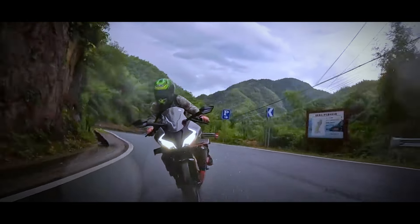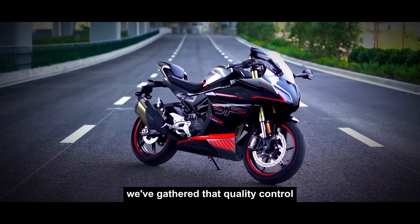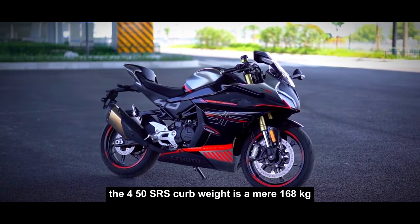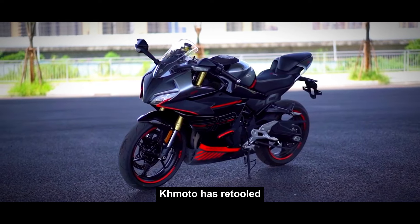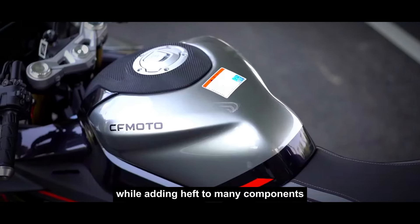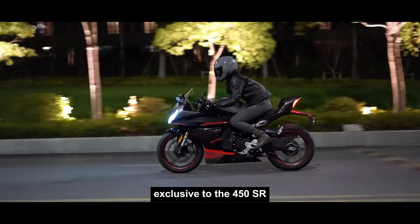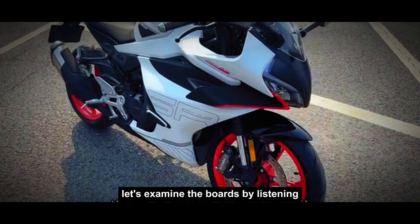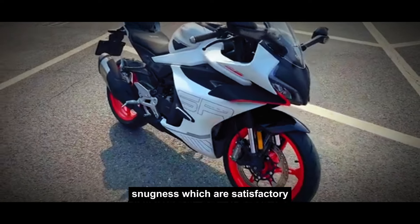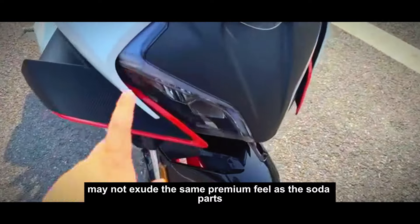Moving on to the 450SR's finer points, quality control, detailing, and craftsmanship are top concerns. The 450SR's curb weight is a mere 168 kilograms. Komodo has retooled and selected materials to lighten the bike while adding heft to many components — this process has resulted in a host of unique accessories exclusive to the 450SR. Let's examine the panels. By listening, you can discern the panel thickness and the assembly's snugness, which are satisfactory. The details, like the faux carbon fiber patterns, may not exude the same premium feel as OEM parts.